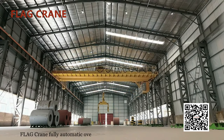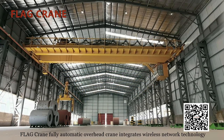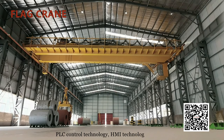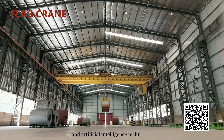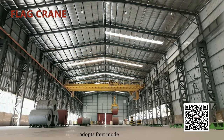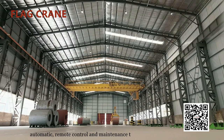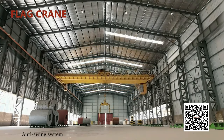Flag Crane's fully automatic overhead crane integrates wireless network technology, PLC control technology, HMI technology, big data, and artificial intelligence. It adopts four modes — manual, automatic, remote control, and maintenance — to realize a true smart factory.